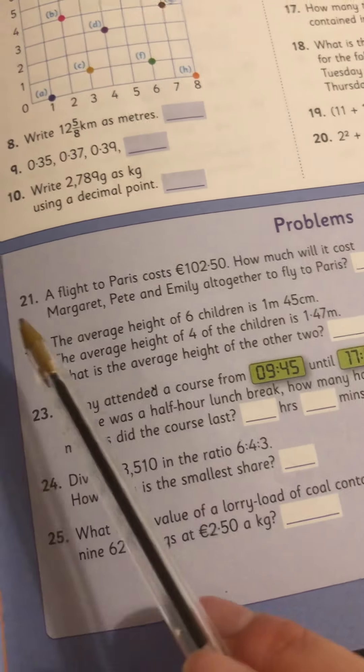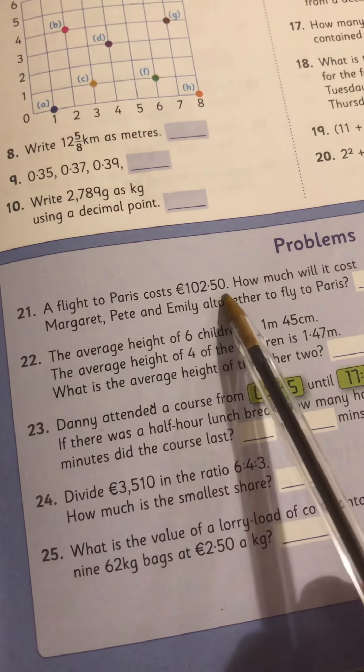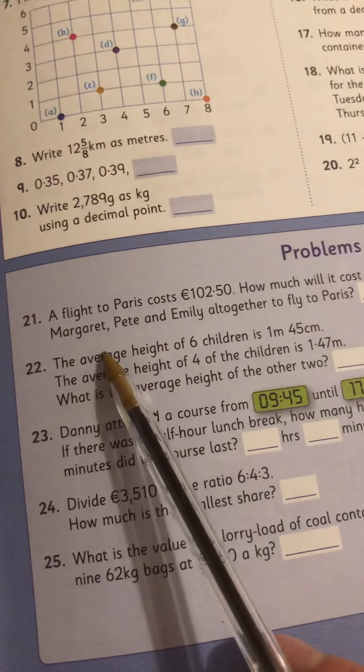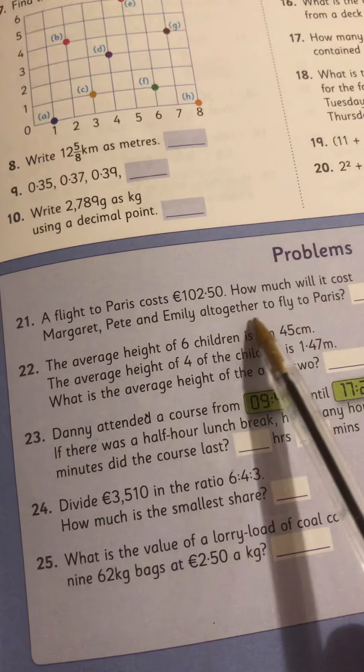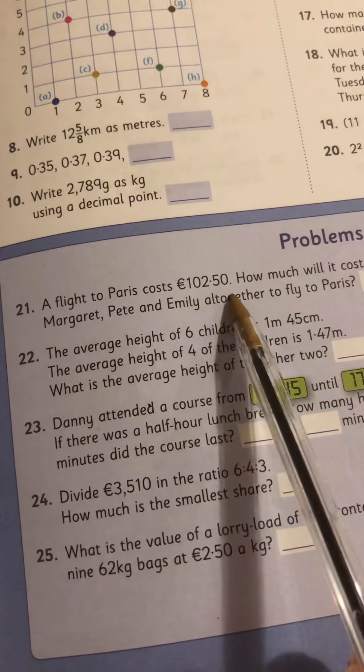Okay, so the problems for week 20. Problem 21: a flight to Paris costs 102 euro 50. How much will it cost Margaret, Pete and Emily all together to fly to Paris? So one flight is this much — how much for three flights?